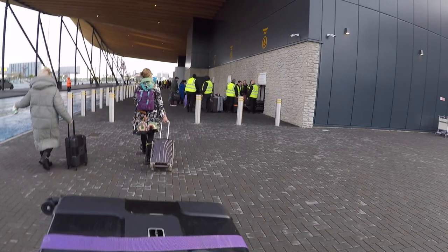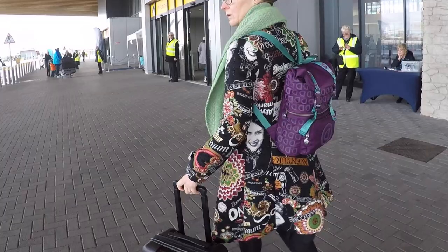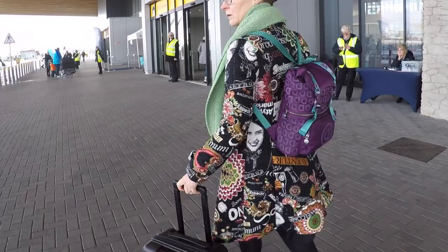Bring your bags here if they've already got tags on. Pop your tags on your bags, put sellotape around them, make sure they're on properly as some get ripped off. Pop your bags in here, and into the cruise terminal — we're in.